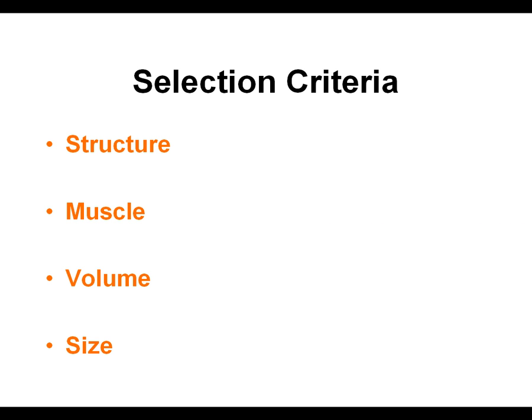There are many more selection areas, but we will focus on four of the main selection criteria areas: structure, muscle, volume, and size.